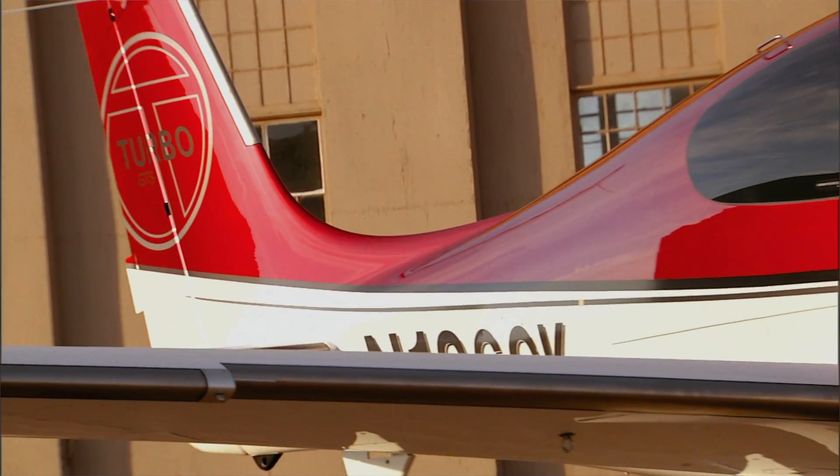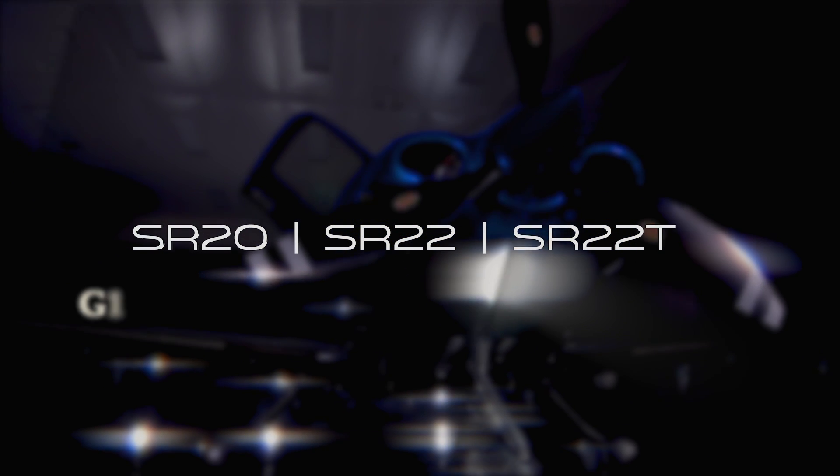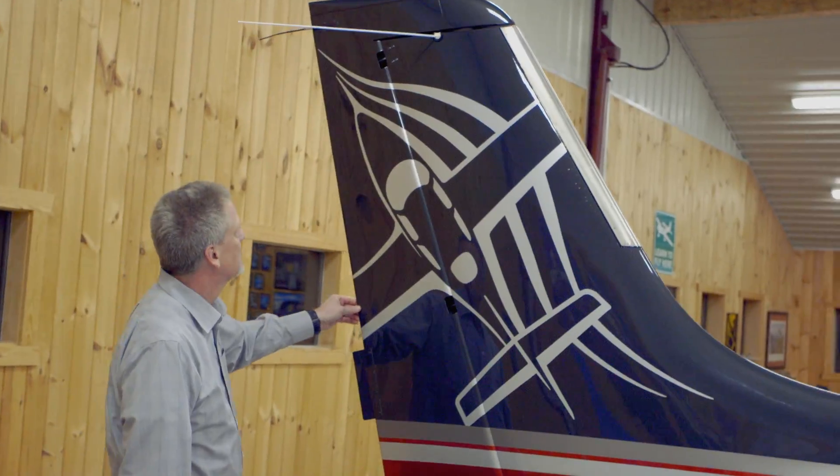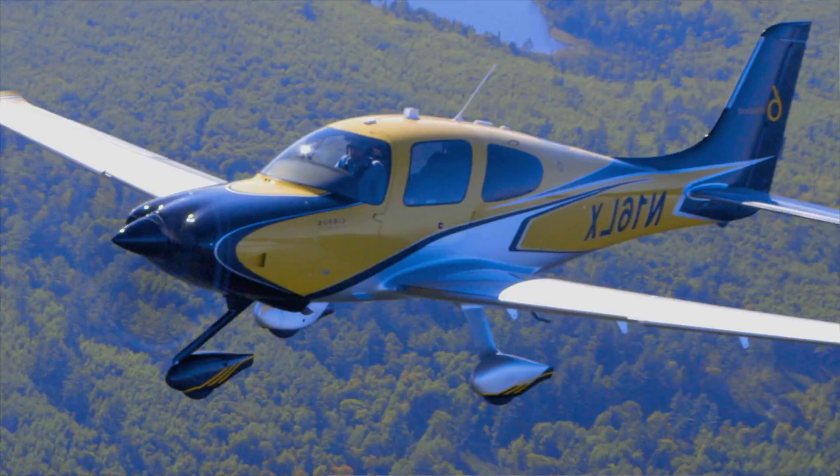In 2010, we introduced the SR-22T, which is a turbocharged aircraft. And then within those three models, we started with Generation 1 and in 2017 we introduced Generation 6. This is my personal airplane. I still have that thrill of getting a brand new airplane. I love this. We spent 19 years refining the SR series. The airplane has changed drastically.